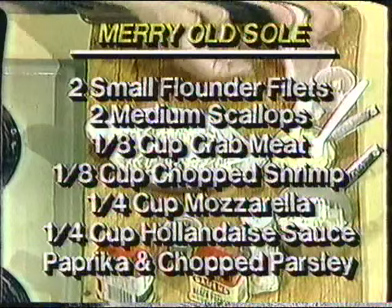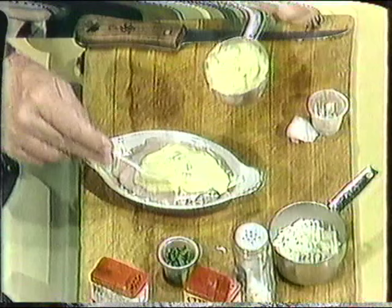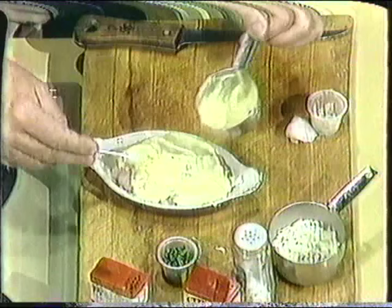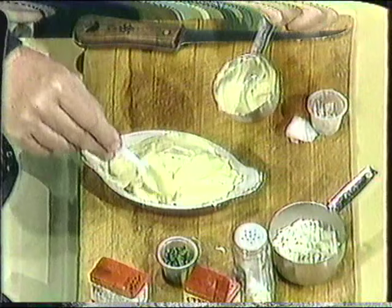I put a little salt and pepper on at this point, and then I take the other fillet and put that on top like this — that caps the sandwich off — and spread hollandaise sauce on it. You can get hollandaise in the little dry packages, or you can go to any good cookbook for a recipe and make it at home. Either way is okay. But we just cover it all with hollandaise. And this is Merry Old Soul, and as I say, this has become the most popular dish that we now serve.